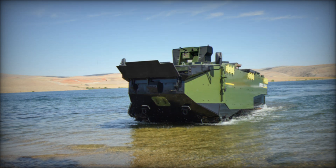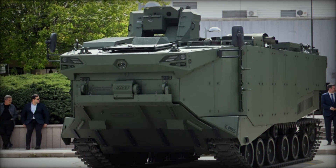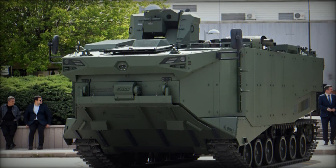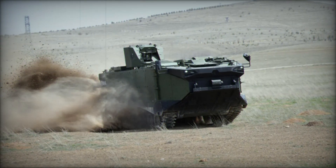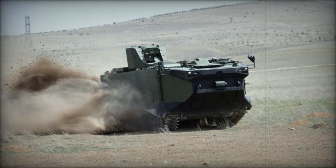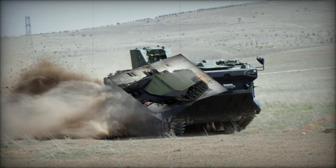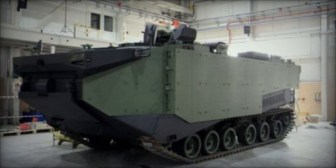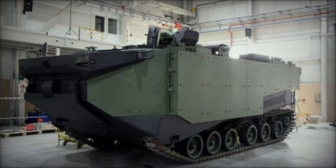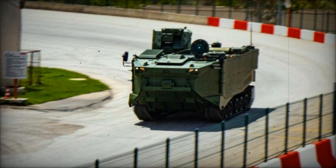The vehicle is specifically designed to be launched from offshore vessels like Landing Helicopter Docks (LHDs) and then move at speed toward the shore, where it discharges troops and equipment to fight. Picture it: the vehicle cutting through the waves with incredible speed, its sleek body moving through the water as if made for the sea, while its powerful engine propels it onto the shore for a seamless transition from sea to land.